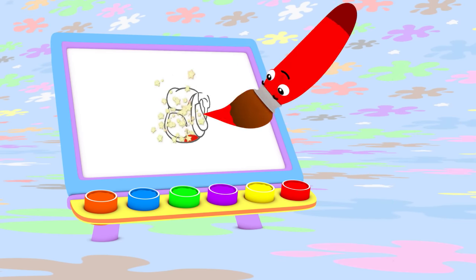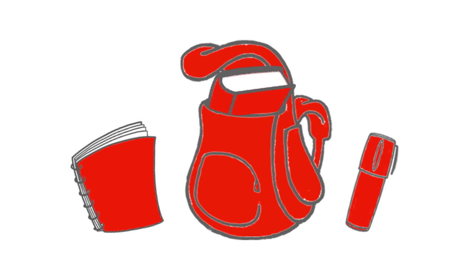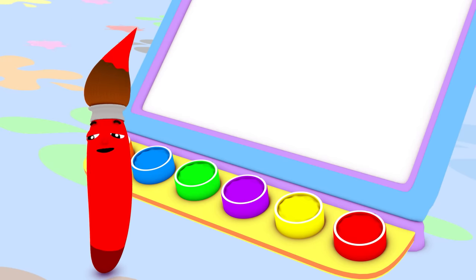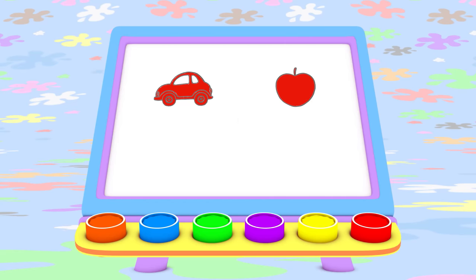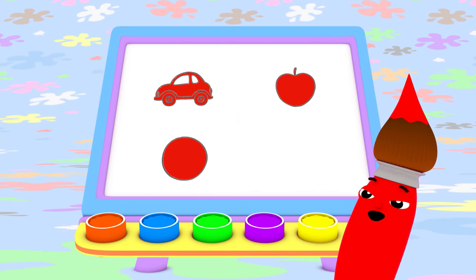You know what else you can paint with the color red? A handy-dandy backpack! The backpack is carrying a red notebook, a red pen, and a red book! How fun! Today I painted with red. I made a fast red car that goes vroom, a yummy red apple, a bouncy red ball, and a handy-dandy red backpack!